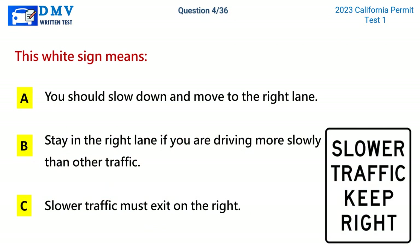Question 4. This white sign means: A. You should slow down and move to the right lane. B. Stay in the right lane if you are driving more slowly than other traffic. C. Slower traffic must exit on the right. The correct answer is B: Stay in the right lane if you are driving more slowly than other traffic.